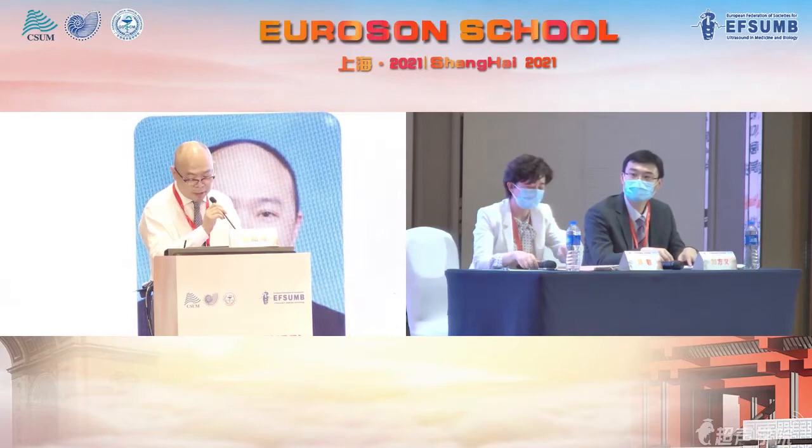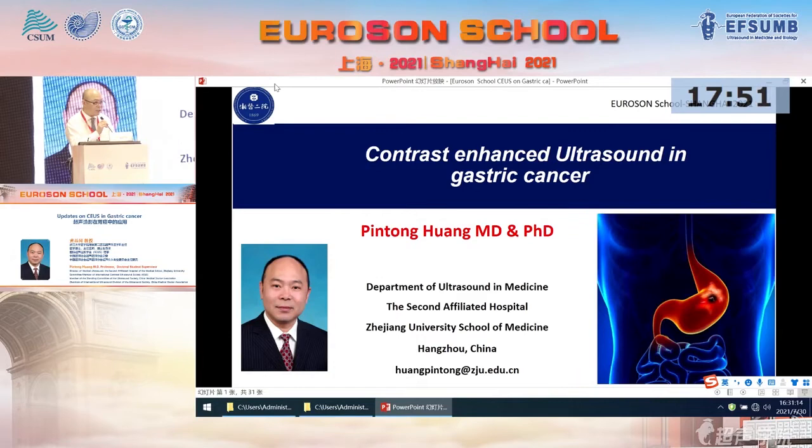It's my great honor to be here to have a presentation. First, I would like to thank Professor Liang, Professor Wang, and Professor Steve from the UK, and the session for everyone for joining this Ulyssum School.